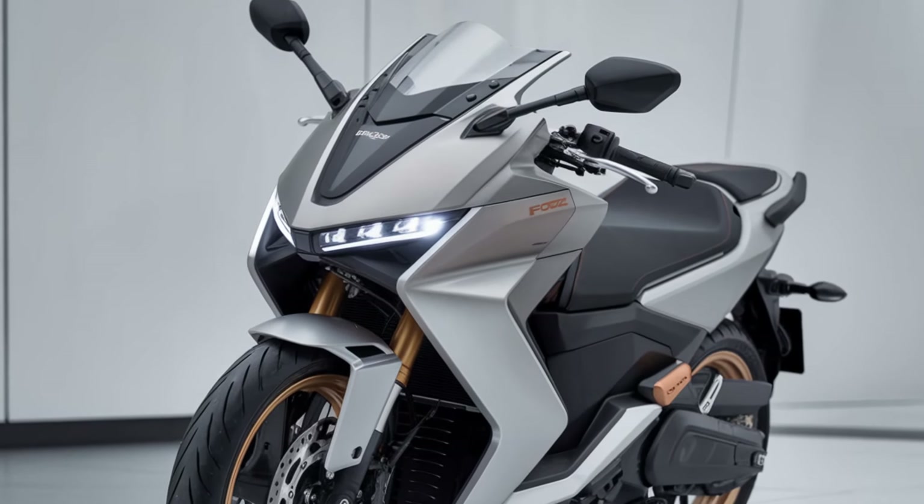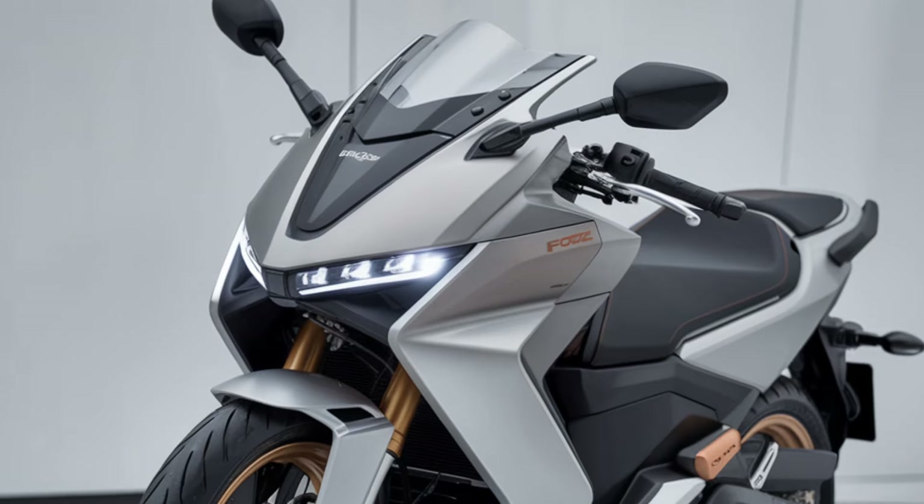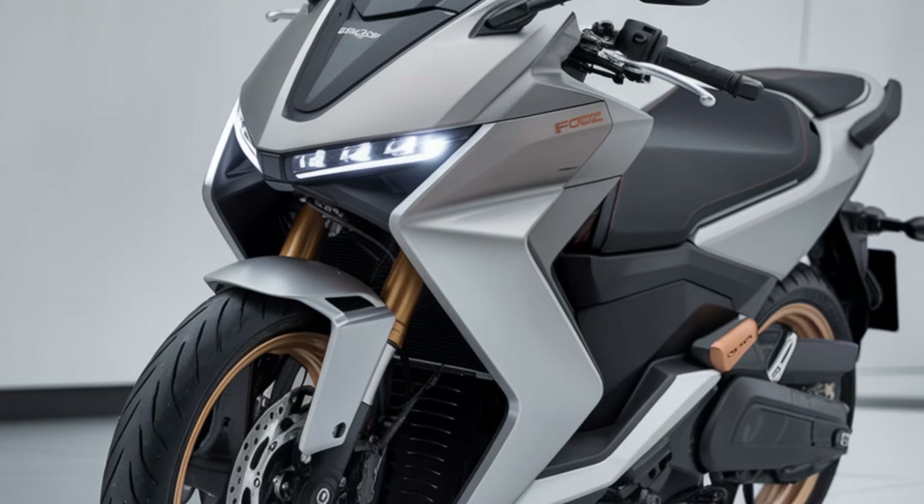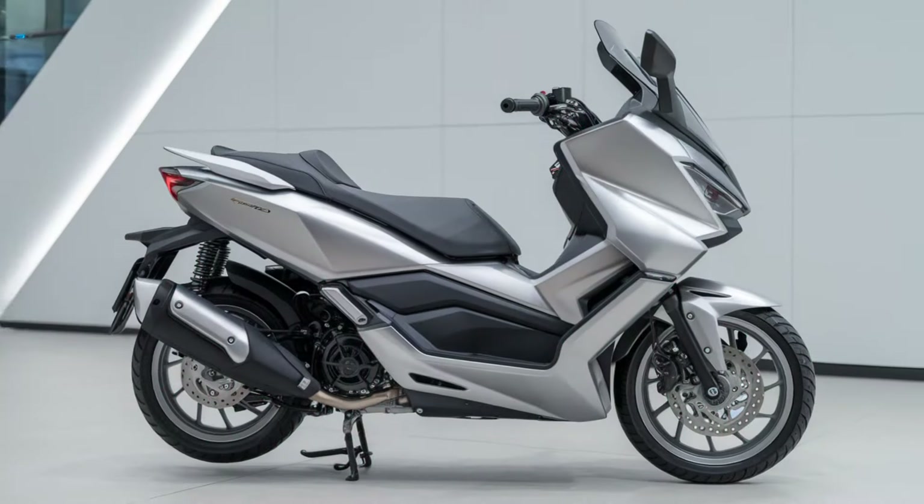Welcome back to Dream Bike, where we explore the latest and greatest in the world of two-wheelers. Today, we're diving into one of the most anticipated scooters of 2025, the Honda Forza 250.